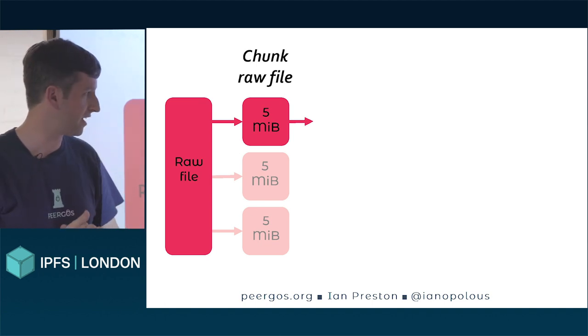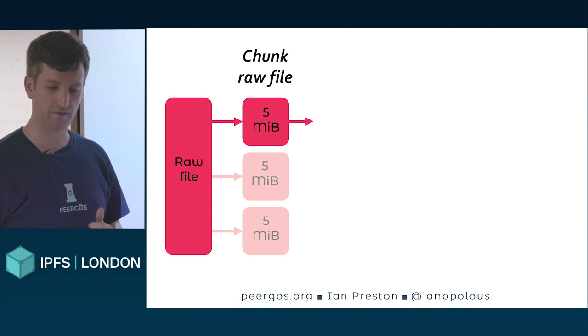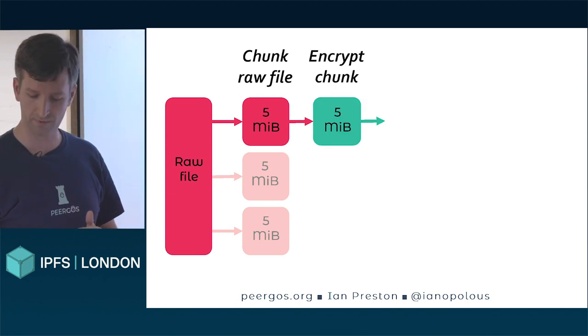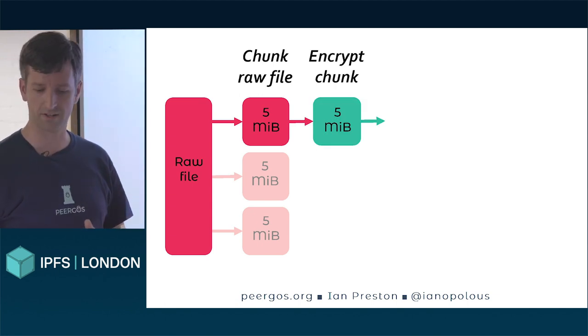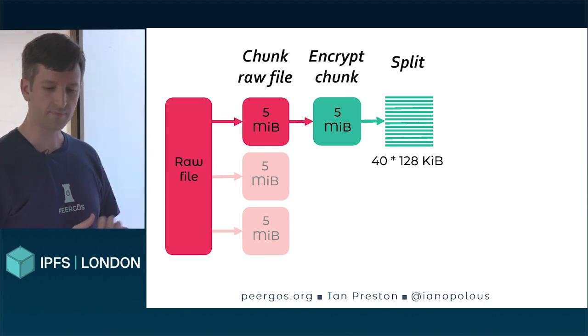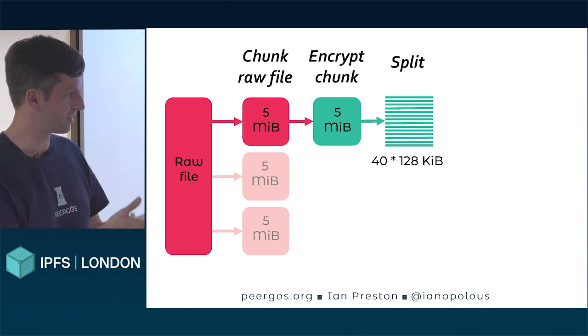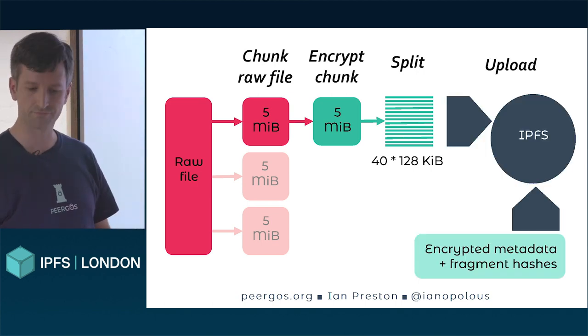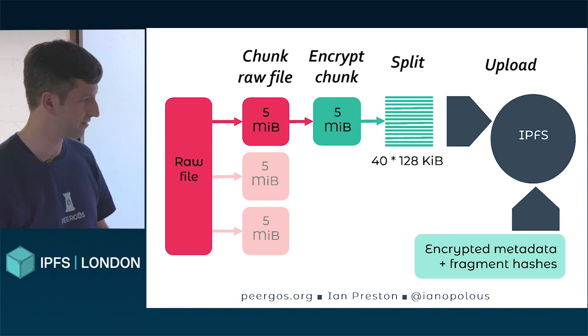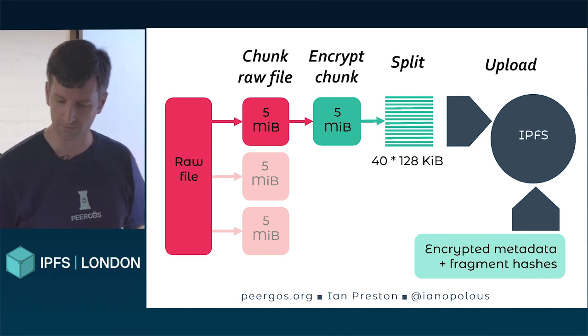When you upload a file, we first chunk it into 5 MB chunks — each 5 MB is independently encrypted. We split them into fragments, each of which we put in IPFS. Those are then Merkle-linked from the encrypted metadata for the file fragment. The encrypted metadata itself we put in another data structure in IPLD as well.